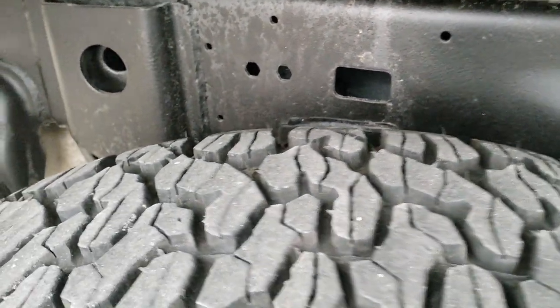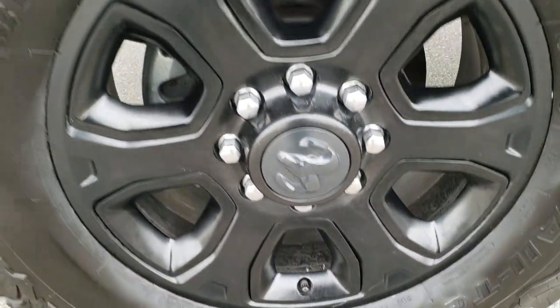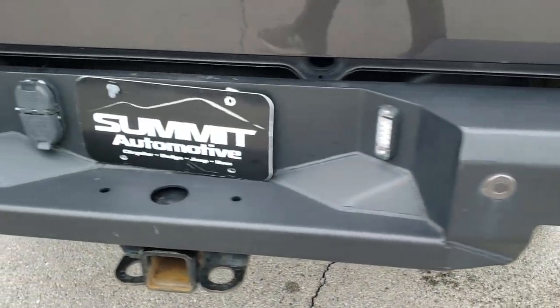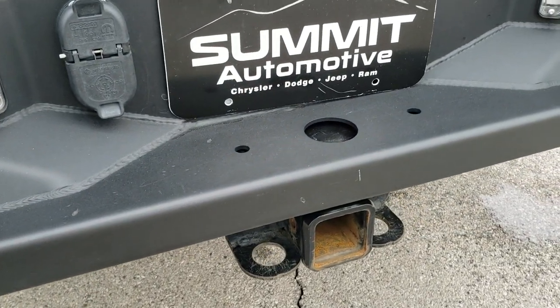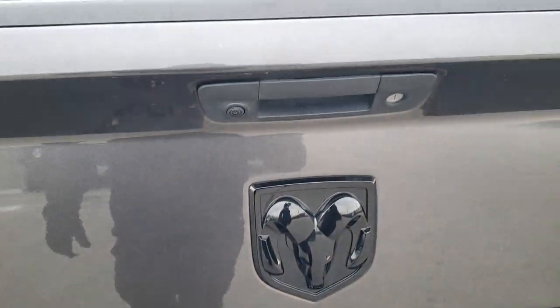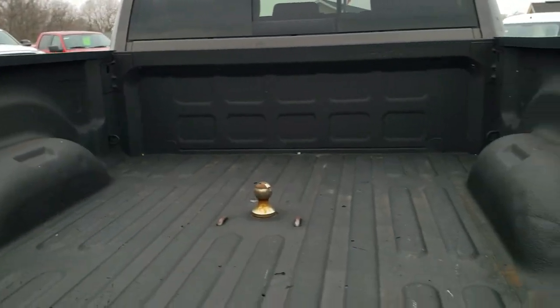Back tires have just as much tread as the front tires, and this back rim has no scuffs or scrapes. It has a heavy duty metal bumper on the back, and you still get the backup parking sensors. Full towing package which includes the receiver hitch, 4-pin and 7-pin wiring. Has a locking tailgate, the blacked out RAM logo, the blacked out 4x4 logo, and the backup camera.